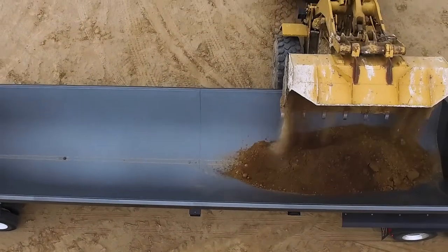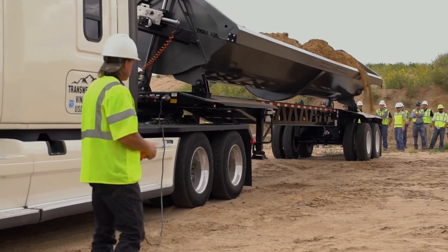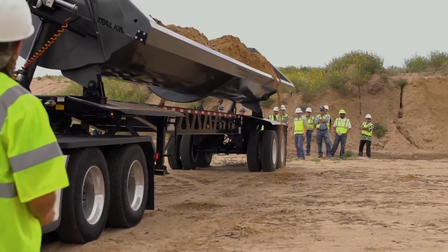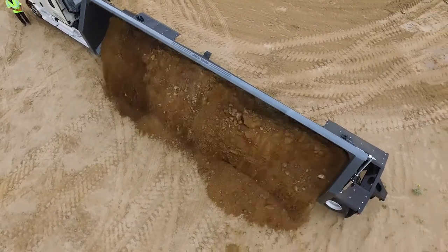A top seller for TransWest Trailers is the Trailed King Steel Side Dump. Its two-piece rolled design of the tub delivers fast, clean dumping of your payload away from the trailer with no carryback.